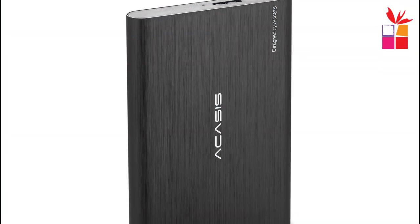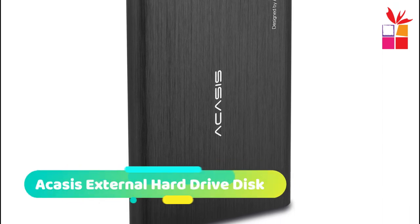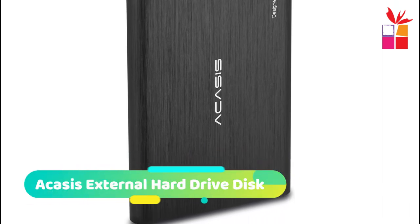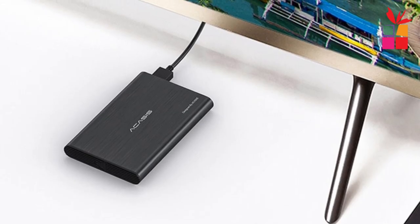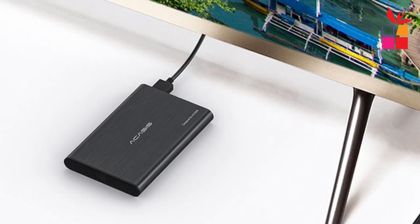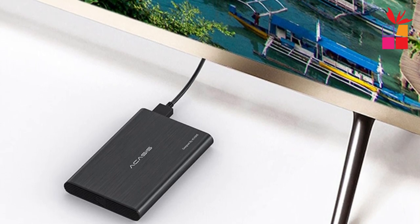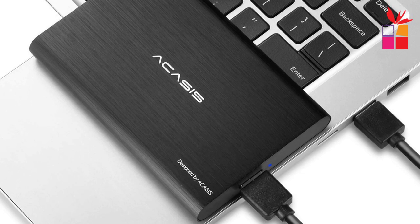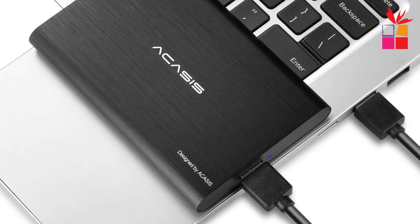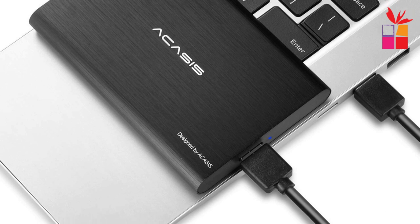Number 5: Acasys External Hard Drive Disc. The Acasys Super External Hard Drive Disc is a compact and sleek external hard drive offering a generous storage capacity ranging from 120GB to 2TB, making it suitable for various needs. One of the standout features is its slim profile, measuring only 0.55 inches thick, making it incredibly portable and easy to carry around.